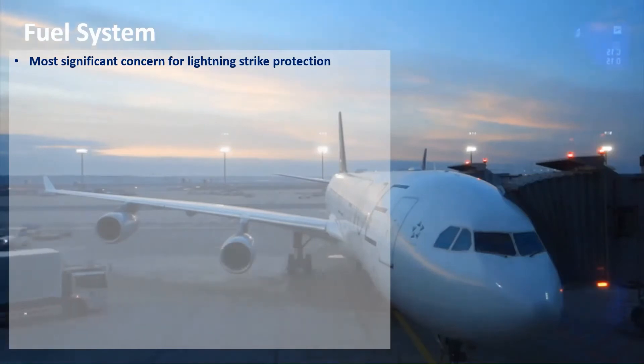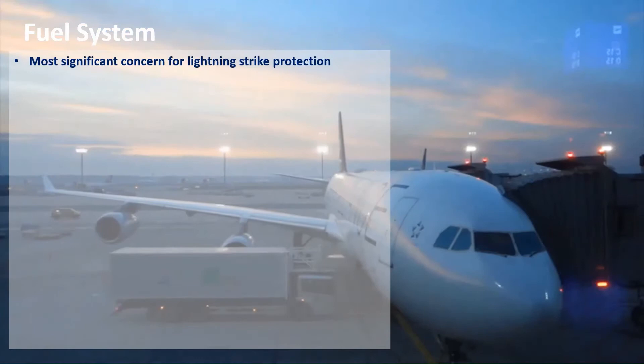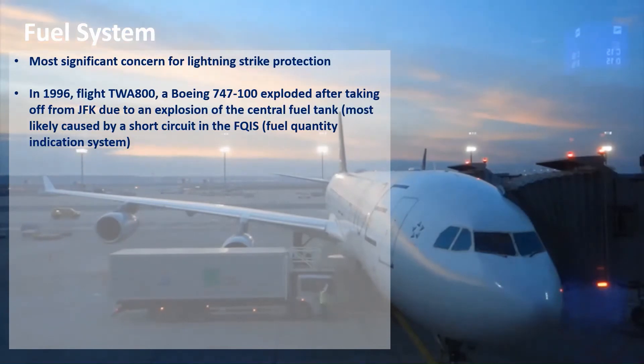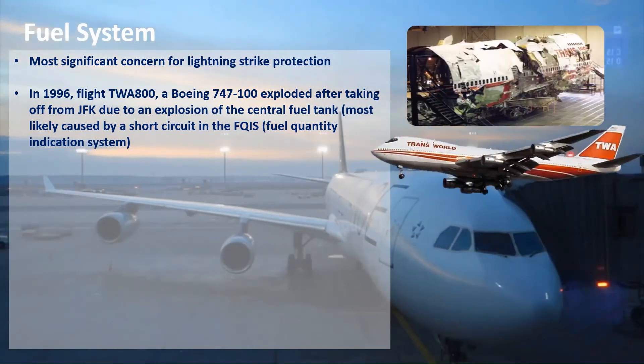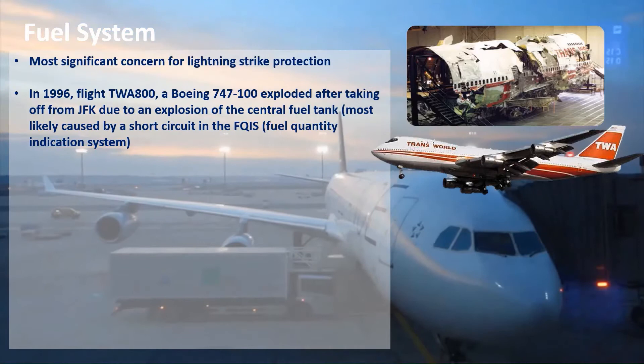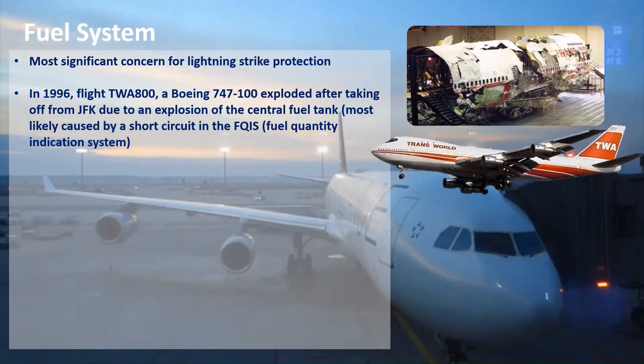There have been a few incidents in the past where lightning has caused ignition of fuel vapour inside the fuel tanks, leading to crashes. The most significant accident — though not lightning-related — was TWA 800. In 1996, a Boeing 747 crashed after takeoff due to an explosion in the central fuel tank, most likely caused by a short circuit in the fuel quantity indication system, which led to sparking inside the tank that ignited the fuel vapours.